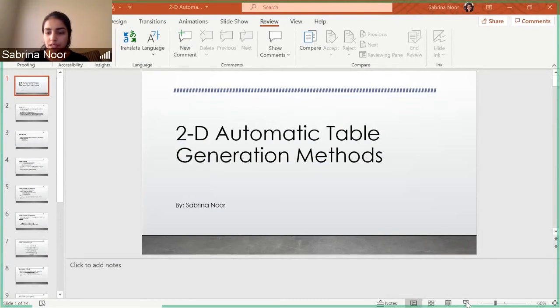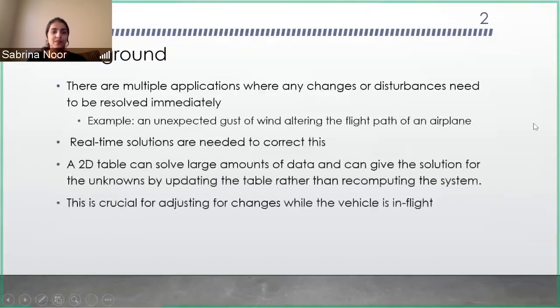There are many applications where slight changes can alter your system and give undesirable results. An example is that a sudden gust of wind can alter the flight path of an airplane. So you need real-time solutions to correct this immediately. To do this, we're planning on making a two-dimensional table which can solve and compute large amounts of data very fast, which would be crucial in adjusting such disturbances.